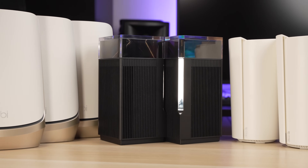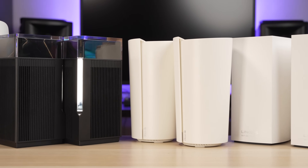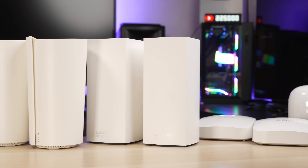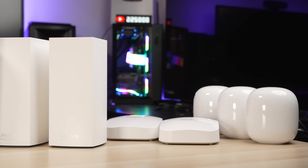So we have the Netgear Orbi RBKE963, the Asus ZenWiFi ET12, the TP-Link Deco XE200, the Linksys Atlas Max 6E, the Amazon Eero Pro 6E, and the Google Nest Wi-Fi Pro 6E.